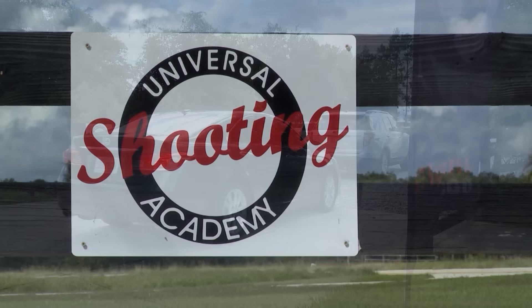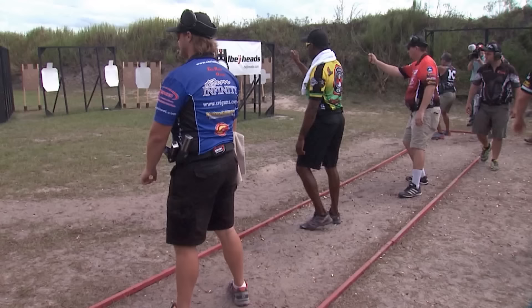The Universal Shooting Academy in Central Florida is the host range for the USPSA's Handgun Nationals. And this year, the stage designers sharpened their pencils on the 21 courses of fire to create what may be the most technical and demanding nationals to date. We've got a little bit of everything for the people who want to shoot it, but it is difficult. It's a technically difficult match, and I think a lot of people are going to be challenged by it.